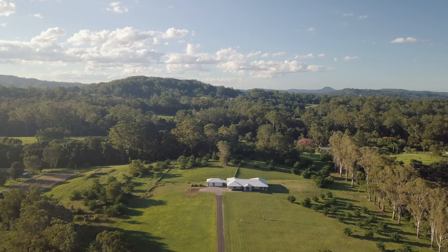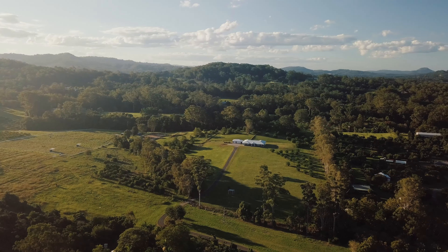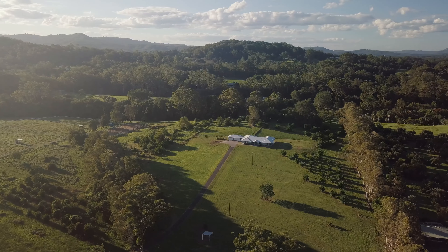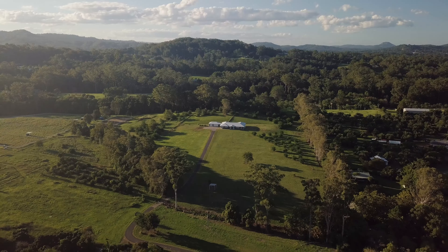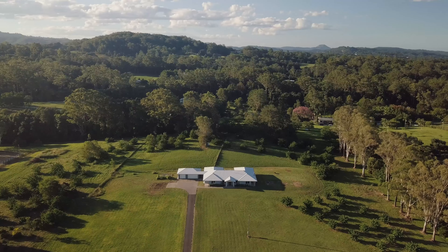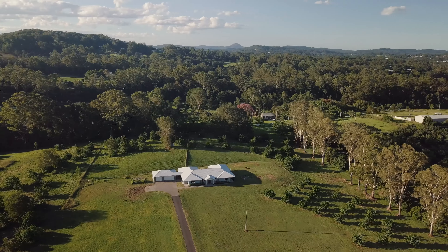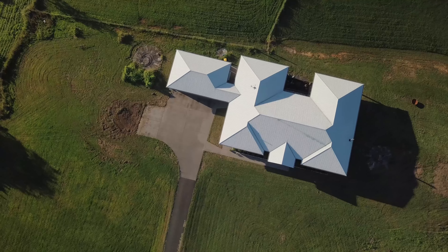A former avocado, custard apple and lime farm, this fully usable and gently sloping ten acres with high quality growing soil still offers a range of established fruit trees, but in reality can now be your own wonderland opportunity. Be it a horse property, running a few head of cattle, or adding the big shed, a swimming pool complete with outdoor entertaining area, perhaps a second dwelling, or even a tennis court. There's space to create whatever you want.